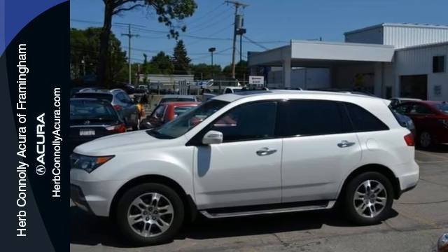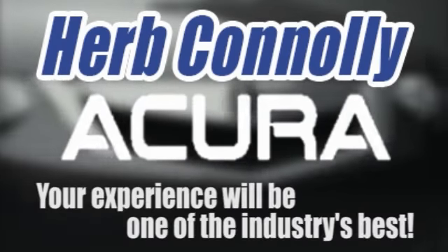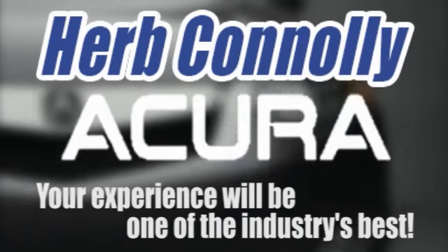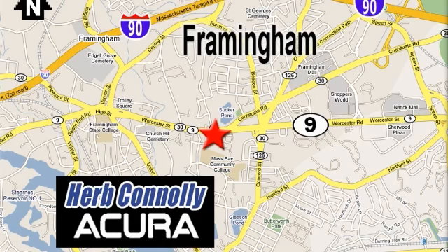Come in for a test drive today. Herb Connelly Acura — meeting and exceeding expectations one customer at a time. Stop in today. We're conveniently located at 500 Worcester Road, Route 9 in Framingham, Massachusetts.